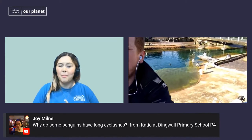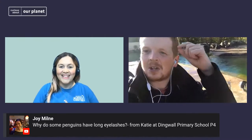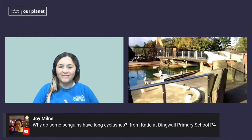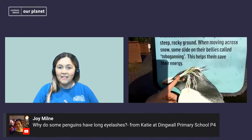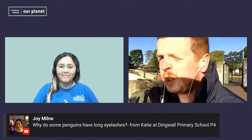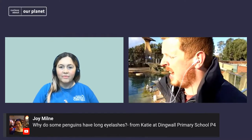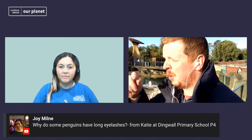Why do some penguins have long eyelashes? From Katie at Dingwall Primary School. What you're meaning is their crests — they're not necessarily eyelashes, more like eyebrows. Some of our penguins, like the rockhoppers, are called crested penguins — they've got these long yellow feathers coming from their eyebrows. There's a bit of debate about how this evolved. There were originally various crested penguins all related to each other — at some stage there would have been just one species of crested penguin. All the crested penguins, whether it's macaroni penguins or rockhoppers, have descended from this one original who got those yellow eyebrows.